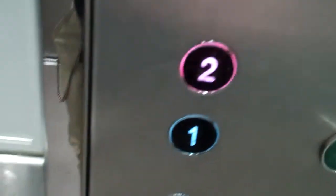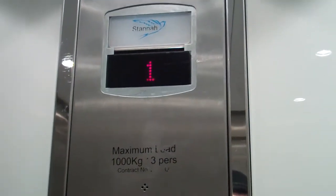This is lift 2, top shop in Manchester. It's going to be a Stanner lift. Here it is. Capacity 1000kg, 13 persons.